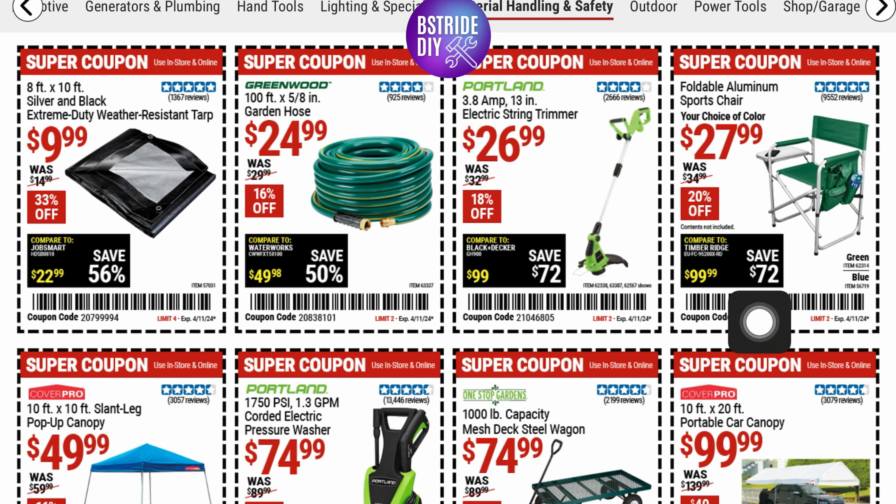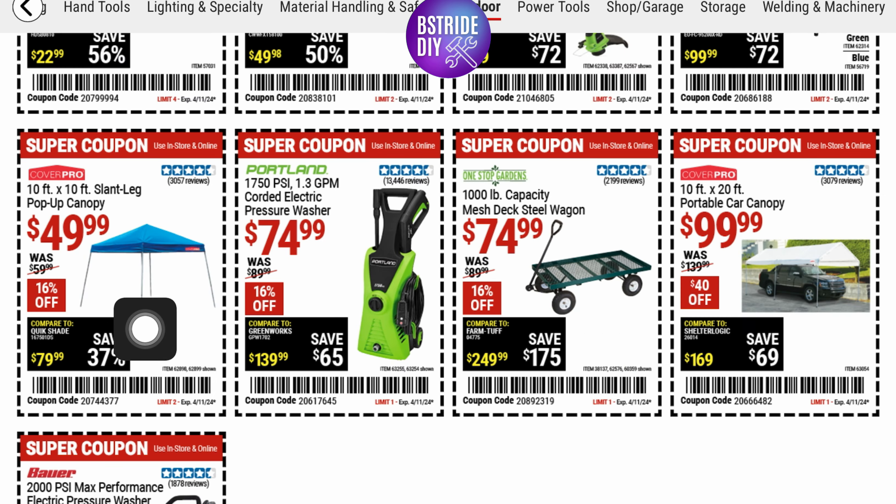There's a nice folding chair for $27.99. And a 10-by-10-foot slant leg pop-up canopy for $49.99 — that's 16% off. Then for the Portland, a 1,750 PSI 1.3-gallon-per-minute electric pressure washer for $74.99.